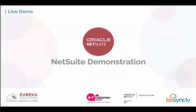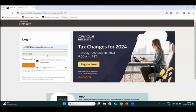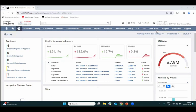Now we'll jump into the demo account. NetSuite supports multi-factor authentication and single sign-on. As we log in, we're greeted immediately with our dashboard.